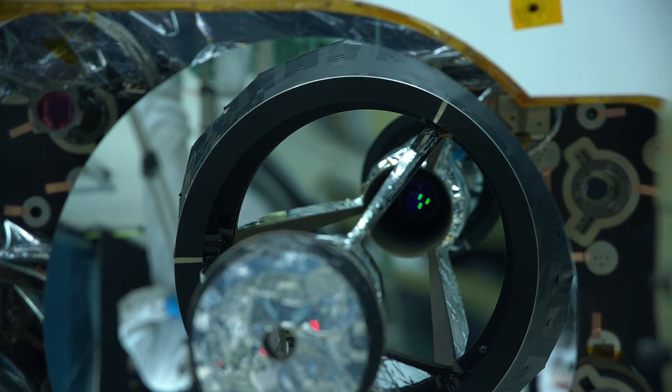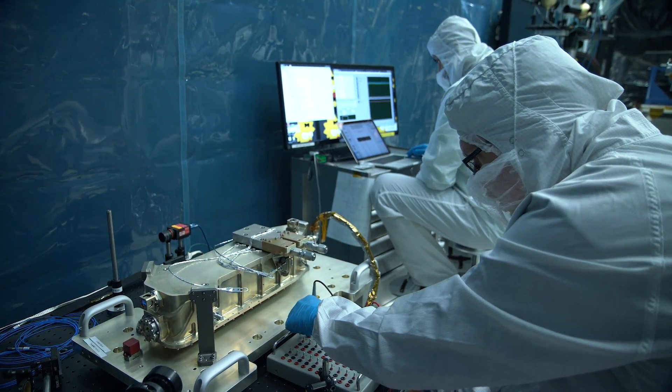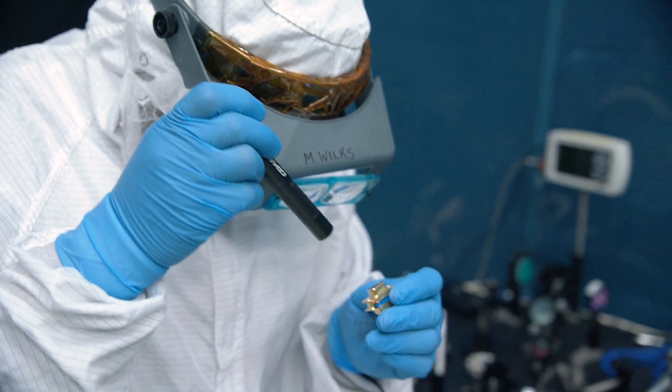I'm the instrument scientist for JEDI — sort of the translator between the engineering and the science. Ralph and I have been working on JEDI for over 20 years, getting the technology ready and the science ready so we could fly a mission like this, and it's been great to get to this point.